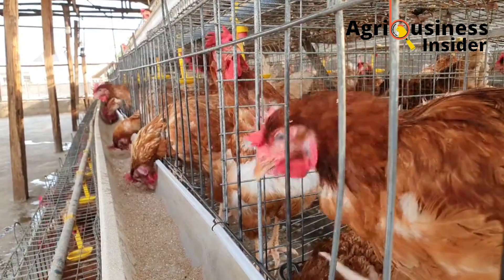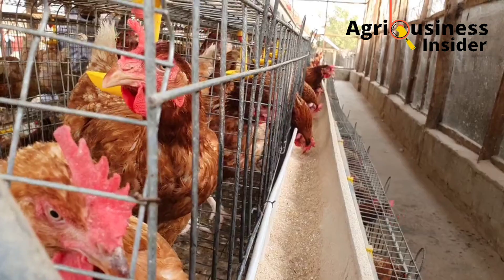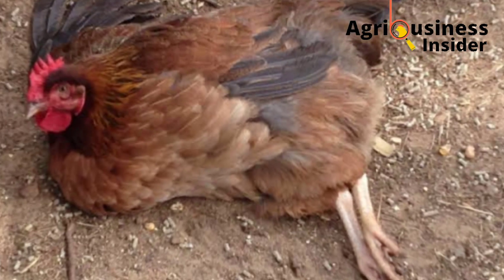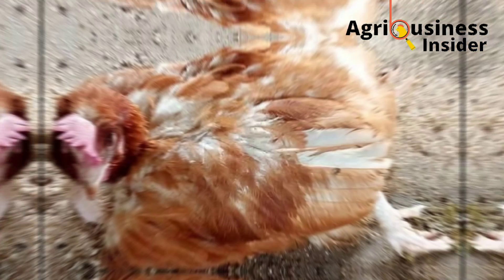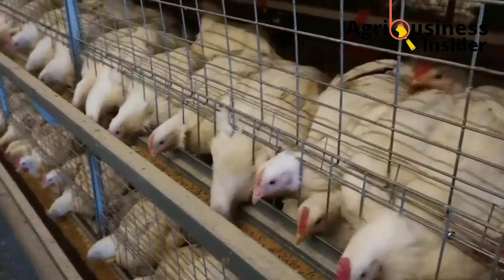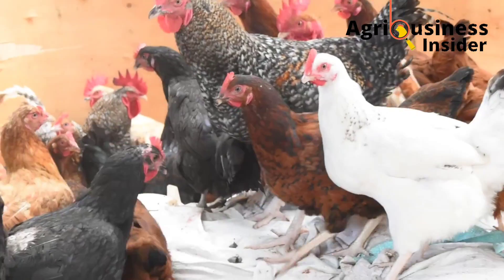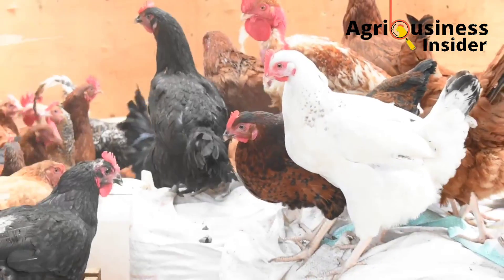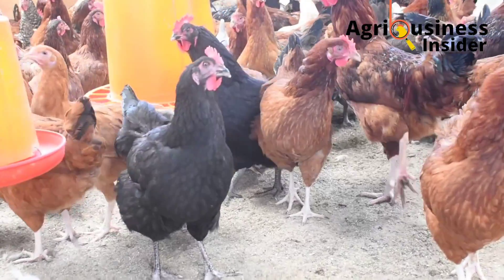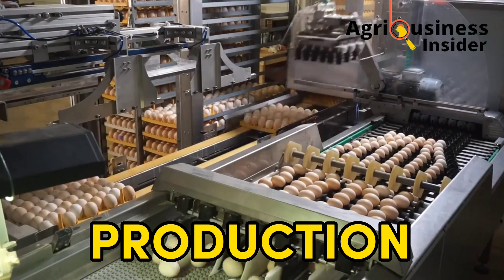It is easier to identify sick birds in the deep litter system — when you enter the coop, all birds move, so you can spot the depressed, lonely bird not moving with the others. To control diseases, ensure the recommended number of birds per coop or per cage is maintained. In the battery cage system, paralysis is more common because birds are fed but don't have enough space for movement, whereas in the deep litter system birds can move freely, preventing paralysis.